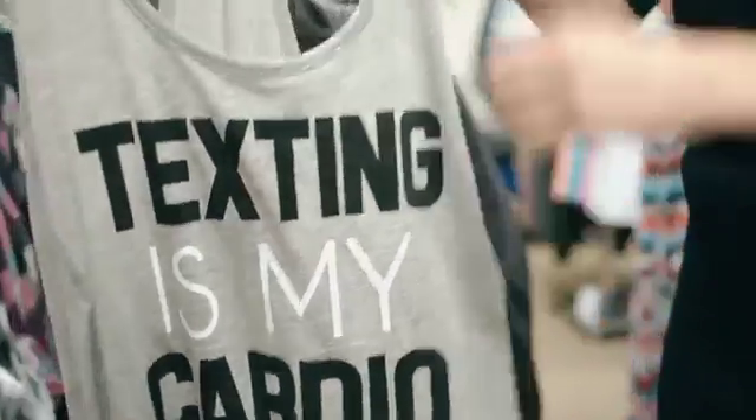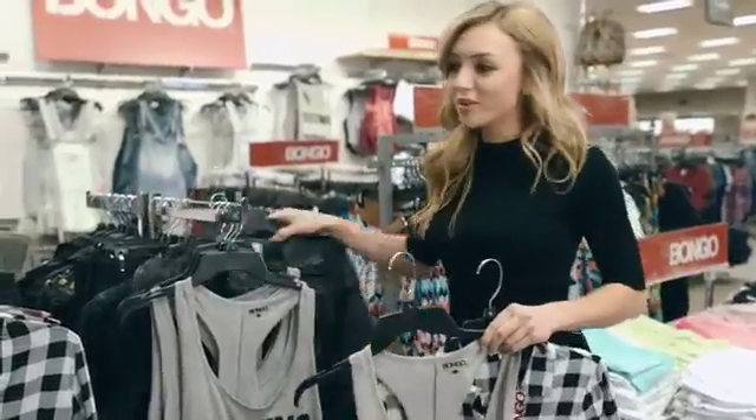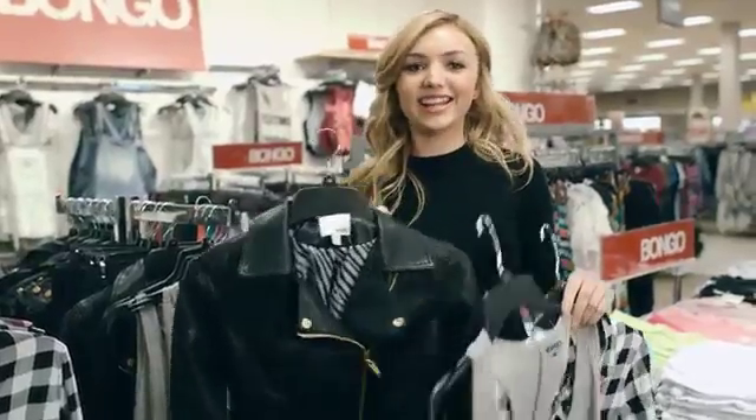"Texting is my cardio" — I find this tee hilarious. I love layering for fall also because the weather is so unpredictable, so I'll throw on a flannel with a graphic tee or even a leather jacket on top, which is always a cool girl thing to do. Right when I throw it on it gives me an extra layer of confidence — I just automatically feel like a baddie.